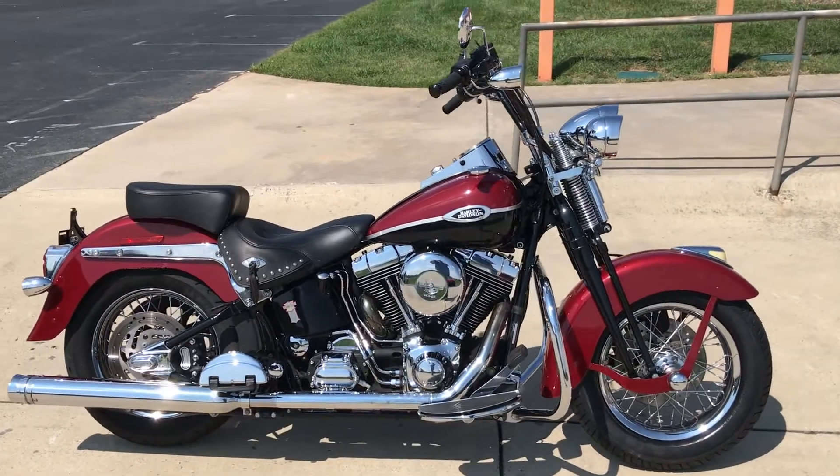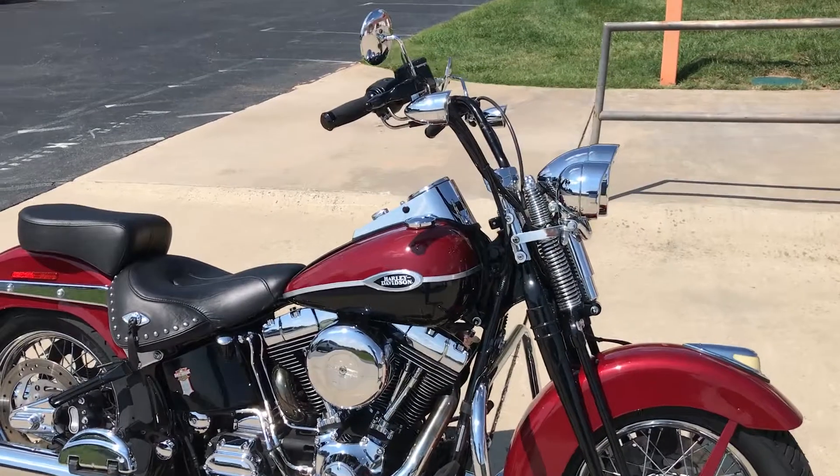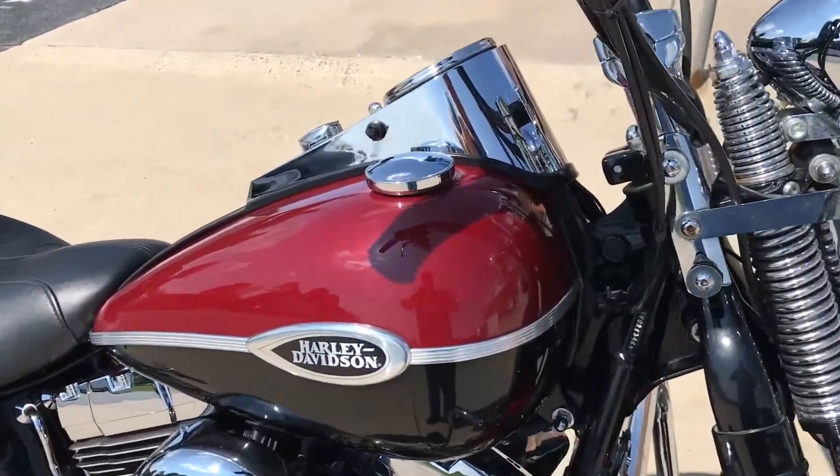Thanks for checking us out here at Cox's Harley-Davidson of Ashboro. We've got a 2000 Softail Springer we're going to check out.